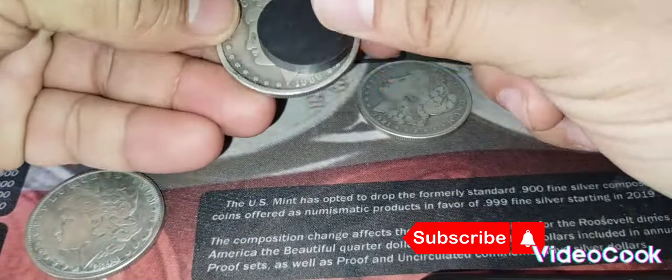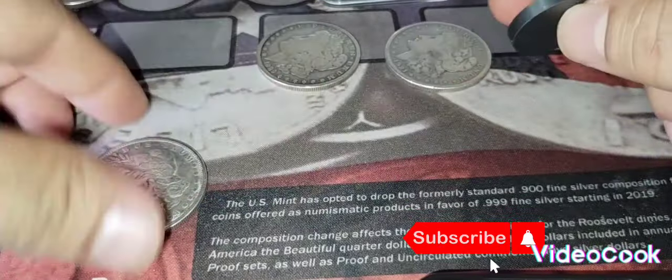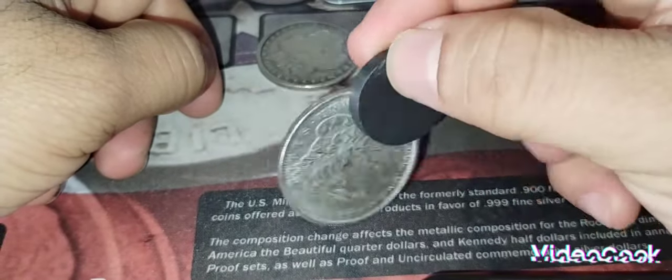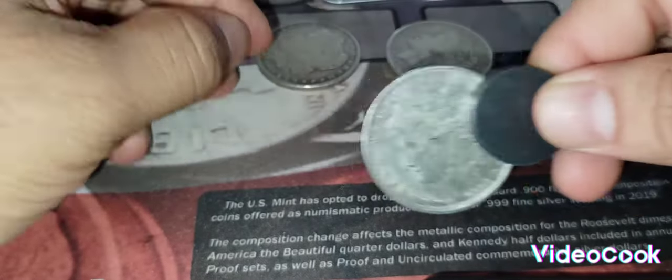Let's try this again: this is real, this is real, but this one right here is a fake Morgan. If it sticks to a magnet it is fake. That is test number one.